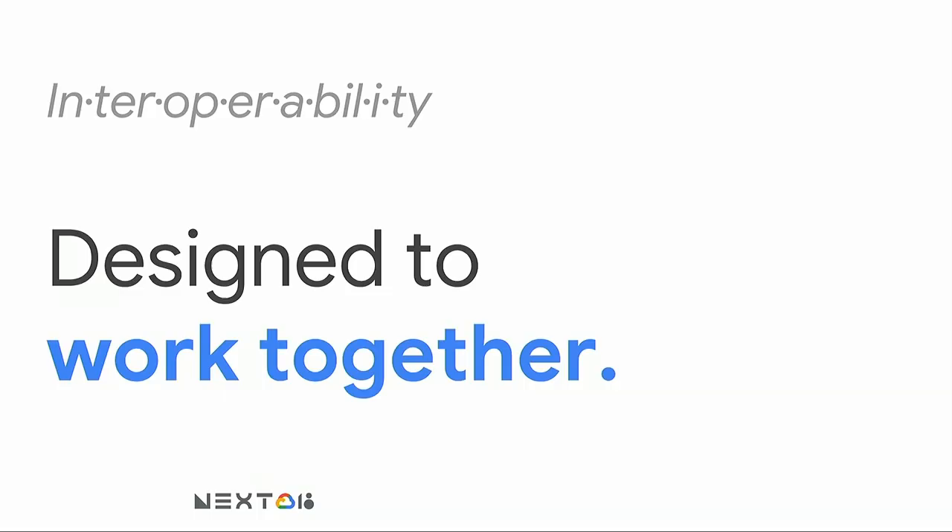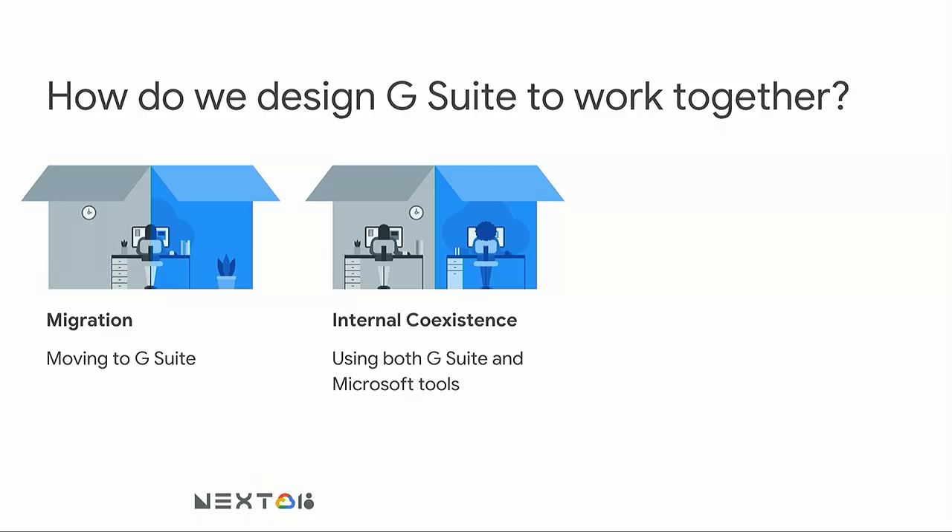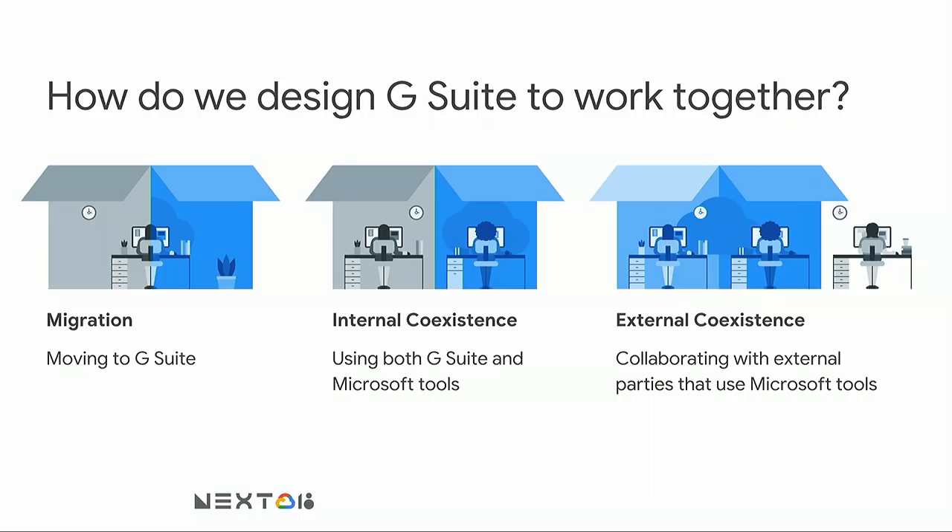When we think about this, it's a pretty hard problem, and to solve it we've broken it down into three pillars. First is migration — migration onto G Suite should be super smooth, and we ensure that with AppBridge, which moves your data from on-premise into the cloud, and change management resources that help you learn how to use new tools. The second pillar is internal coexistence, because no matter your strategy, there will always be a period where some users use G Suite and some use Microsoft tools, and we want those two groups to work together without worrying about who's on which platform. And finally, you're always going to have to work with people outside your company that use Microsoft as well, so we think about external coexistence — making sure G Suite users can work with Microsoft users like your customers, contractors, or vendors.